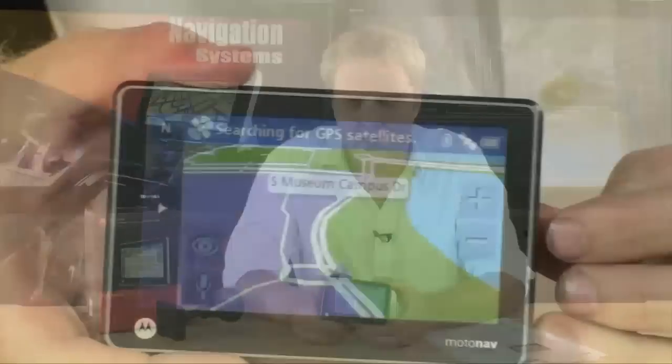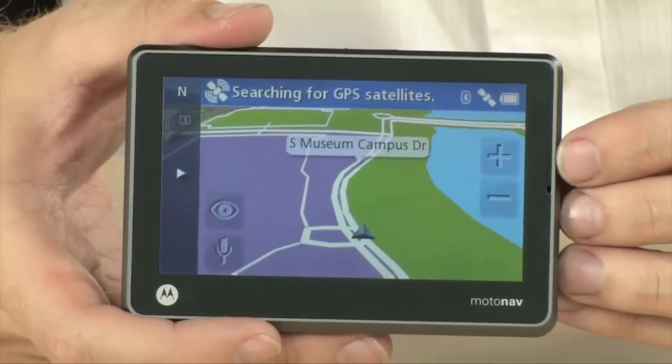Because it does have Bluetooth on board, it will also act as a hands-free device. This will actually act as your speakerphone, sync up all of your contacts right to the device, and you can use the Bluetooth connectivity to make phone calls without having to pull your phone out of your pocket or bag at all. Let's go ahead and show you around the actual interface of the device.